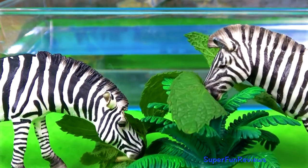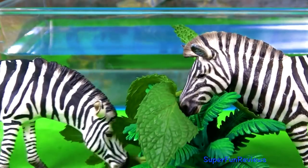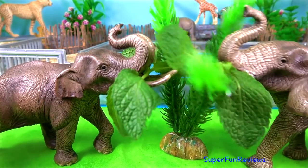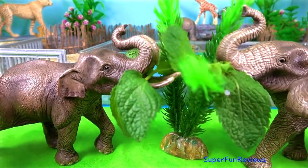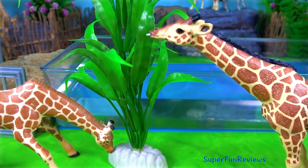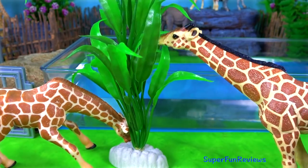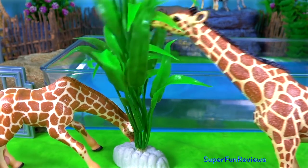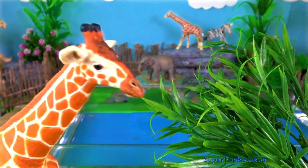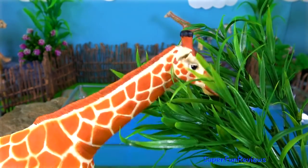The adult zebras get their food now, and the elephants. The Indian elephant has the smaller ears, and the African elephant the larger ears. And now the giraffes. Here's the jumbo giraffe — I've got a special fresh treat for this giraffe.